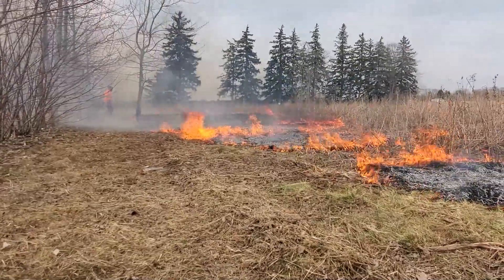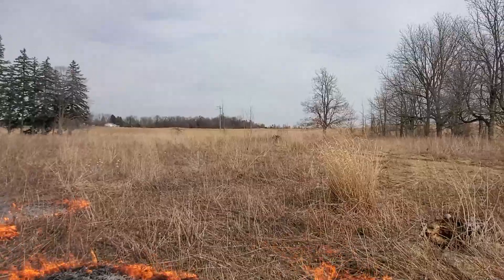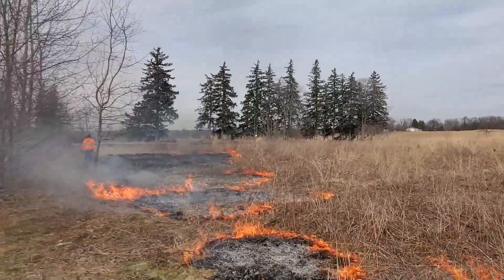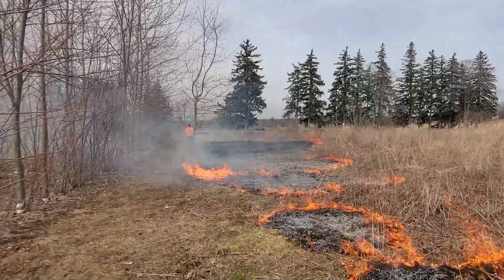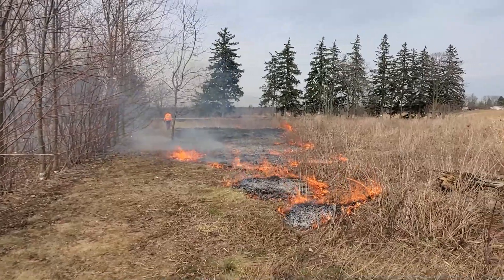We're going to burn this off and then move along further and let it go with the wind a bit more once we have this area burned, so it doesn't come through here too fast and get away on us — because that would be both dangerous and embarrassing.